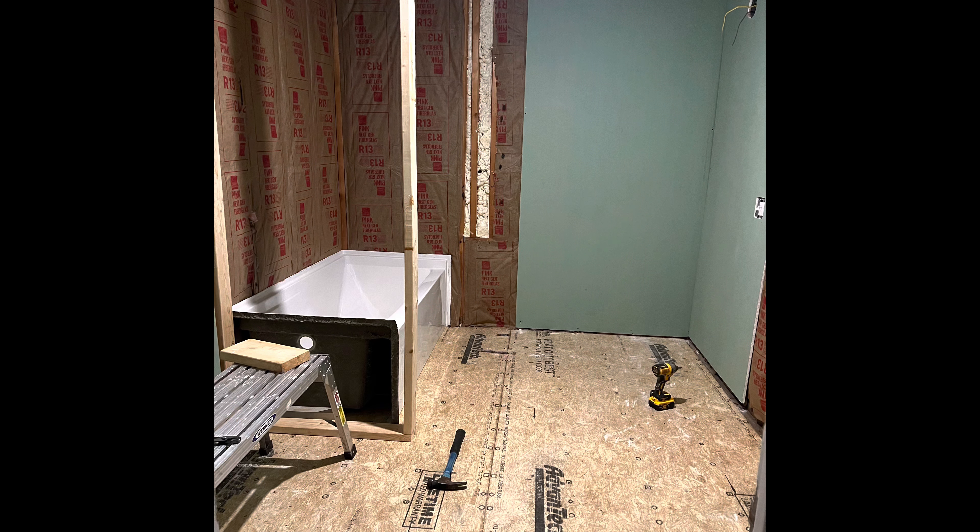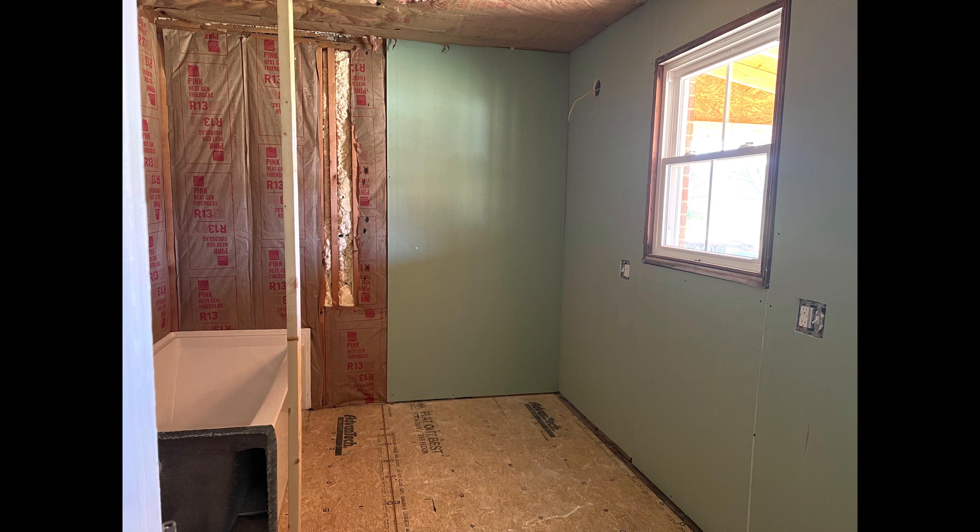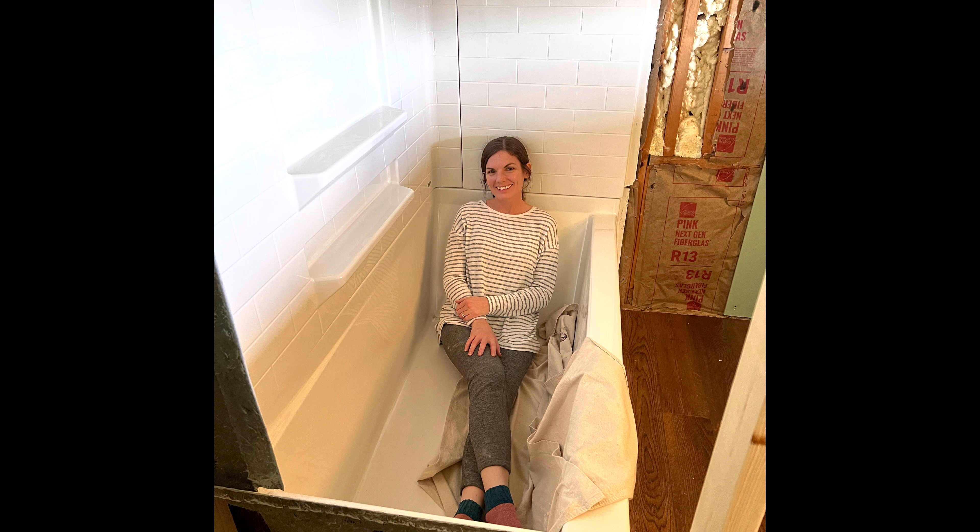There really wasn't enough space to fit a tub and also have a separate shower, so that went out the window from the get-go. I could have gotten rid of a vanity and put a soaking tub in place of two separate vanities, but I felt like we would way more benefit from each having our own vanity spaces than from having a standalone tub. I didn't want to just have a stand-up shower without a tub either, because having the option to take a bath or bathe the dog is nice to have on your main living level. So because we wanted to make decisions for the long haul, we decided to go with a tub-shower combo.